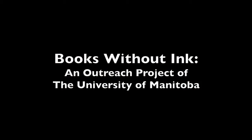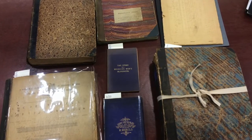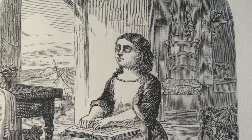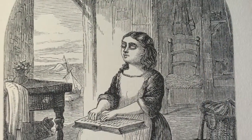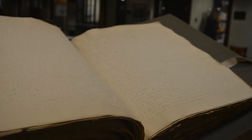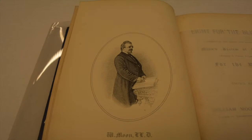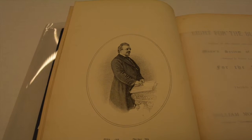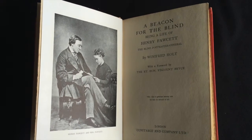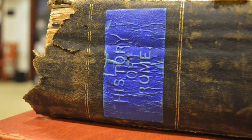Books without ink, designed for and by people with visual disabilities, have a rich history. The University of Manitoba's Archives and Special Collections is home to a collection of rare and fragile inkless books designed to be read by touch instead of sight. These books, some of which date to as early as the 1830s, are printed in Braille, but also in now-obsolete rivals to Braille. They can teach us about innovation and accommodation, about the history of reading, and about the rights of people with disabilities, including the right to read.